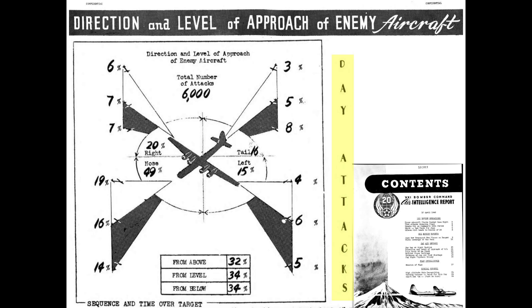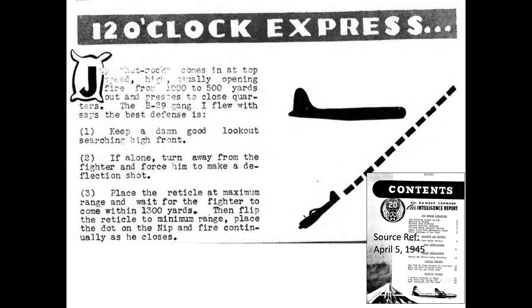Japanese fighters typically attacked the B-29 from the front during daylight high-altitude bombing missions. An April 1945 21st Bomber Command declassified intelligence report shows that of 6,000 attacks, the majority — 49 percent — came from the nose. A typical nose attack, called the '12 o'clock express,' has the interceptor coming in at 12 o'clock high at maximum speed, opening fire between 500 and 1,000 yards.